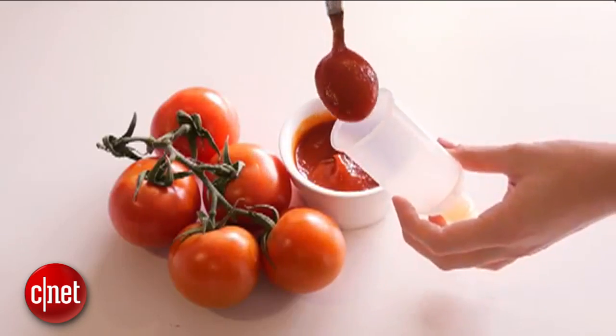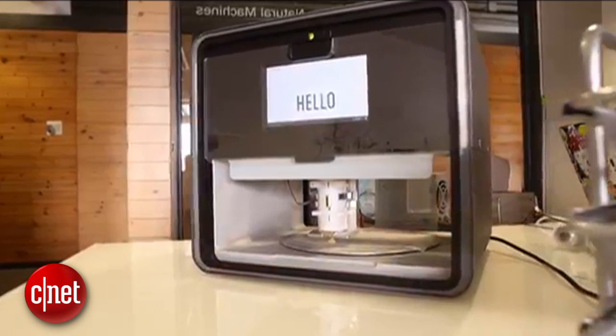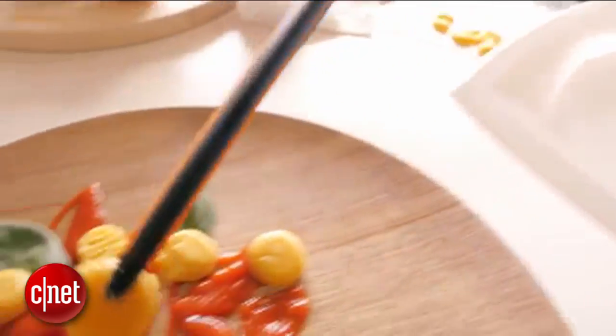Coming in at number 2: Foodini. Like the FAB at Home, you can print with just about any food that you can squeeze out of a tube, but this time the design actually looks like something you'd have in your kitchen. It's due out in the second half of 2015 for around $1,000, which I think is low enough to get some traction with experimental chefs.